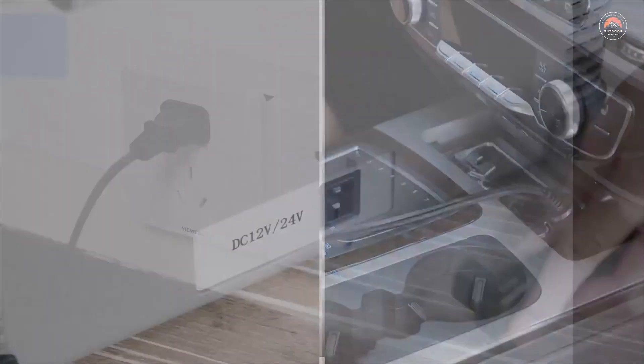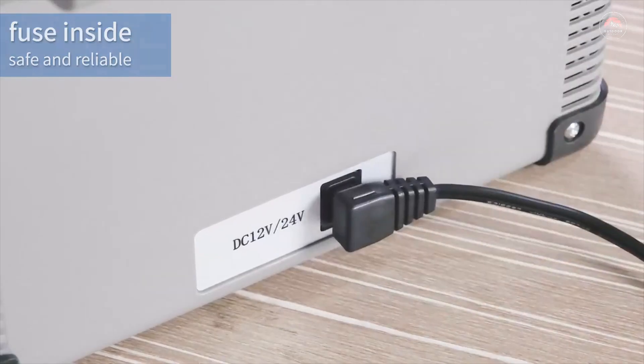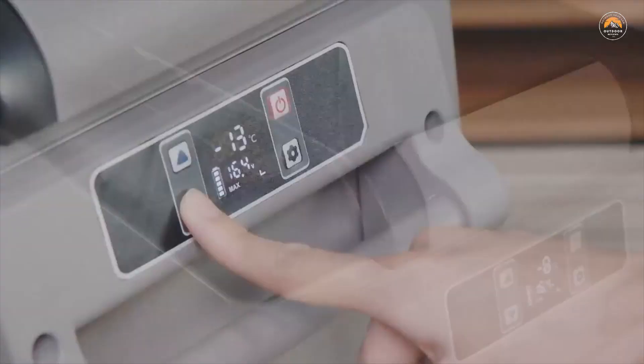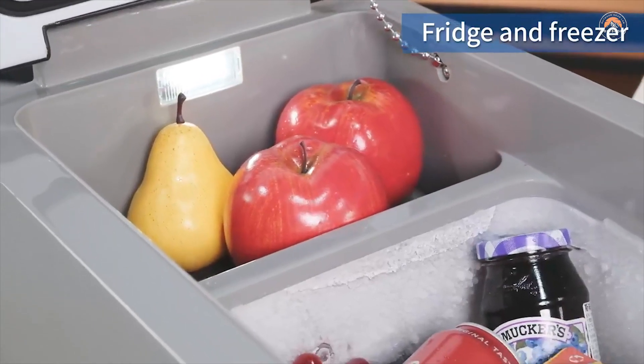The Alpacool CF-45 has amazing storage space, with an exterior size of 27.2 x 16.3 x 16.8 inches and 48-quart capacity. You can store 48 x 12-oz cans of cola. This CF-45 freezes without ice and has powerful chilling-down performance.